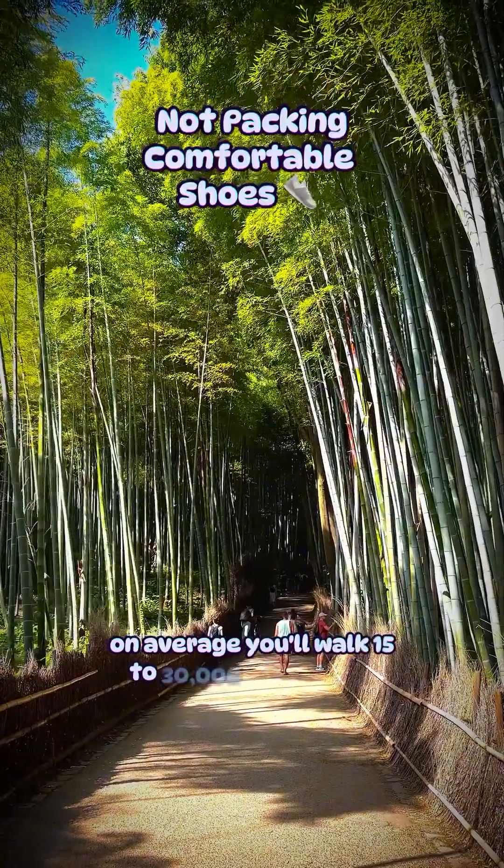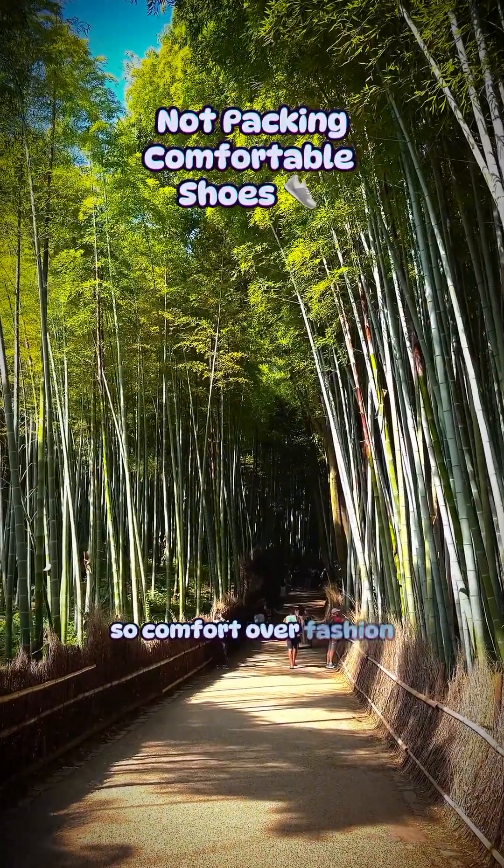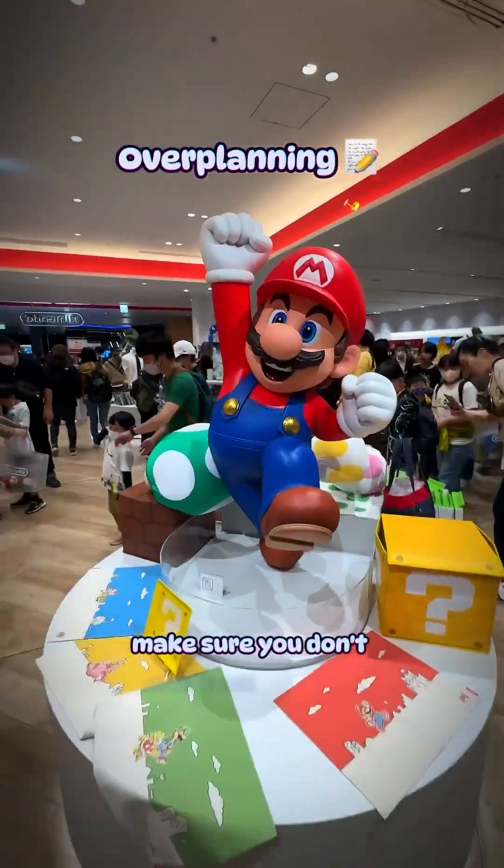On average, you'll walk 15,000 to 30,000 steps a day. So comfort over fashion will help you save unnecessary foot pain. Make sure you don't overbook yourself.